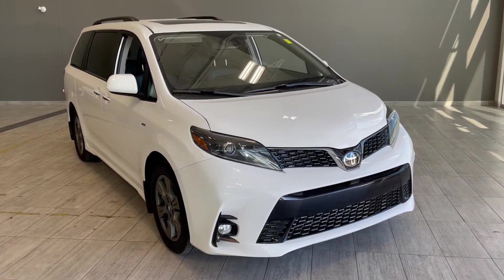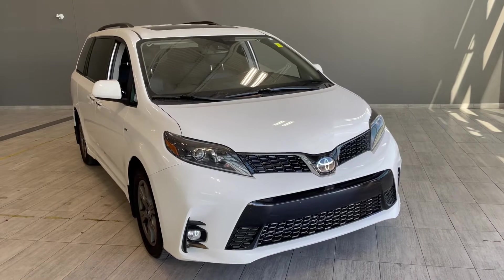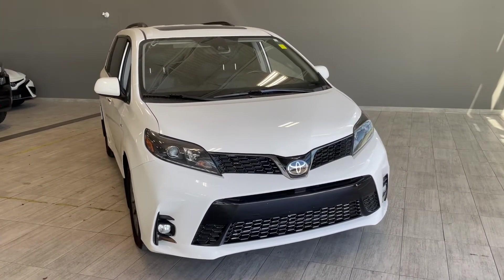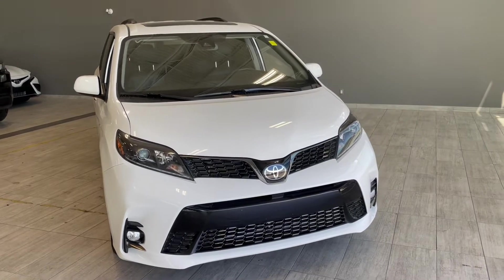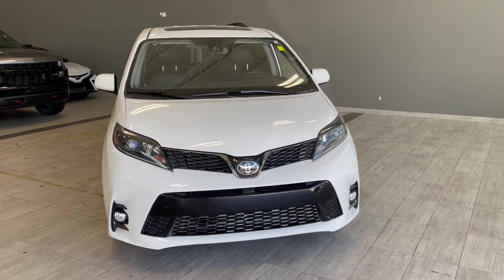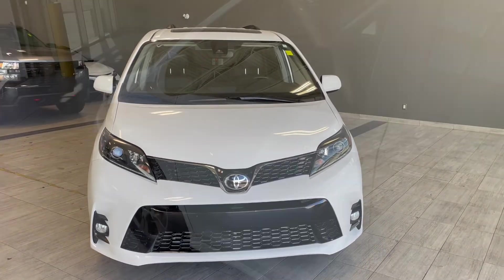Welcome to another video walk around. Today we're going to be looking at a 2020 Toyota Sienna. This is a seven passenger minivan in white, driving on 18-inch wheels. Some of the great exterior features on this Sienna include a smart key system, power sliding doors, power liftgate, and a backup camera.